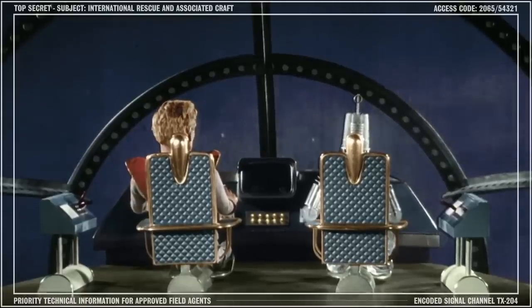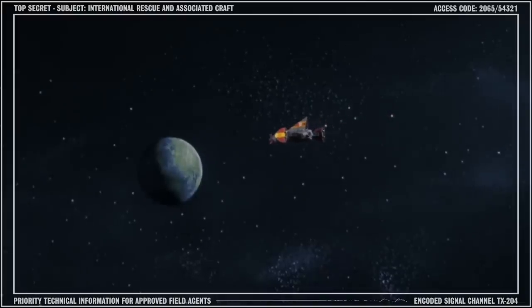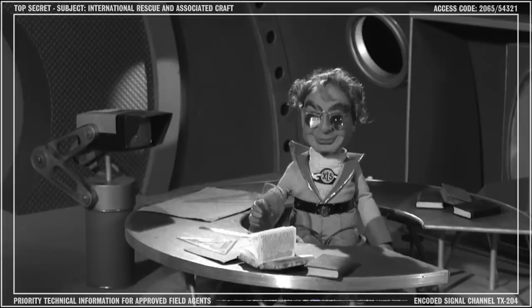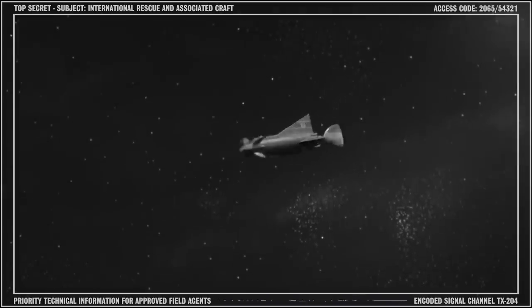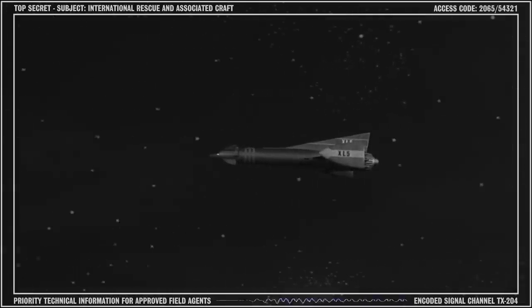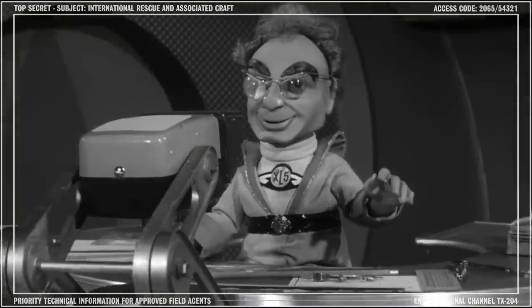Each patrol ship is usually crewed by at least two trained astronauts, although specific assignments often require additional personnel. One such person is Professor Matthew Maddock, chief engineer, navigator, and scientist — a vital member of Fireball XL5's crew. Professor Maddock is a close friend of mine and has kindly offered to discuss the technical details of Fireball XL5 for this briefing. And now, without further ado, I present Professor Matthew Maddock.